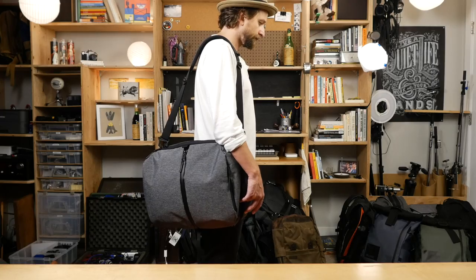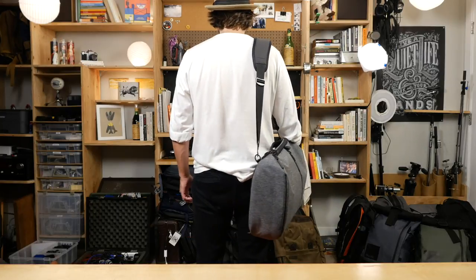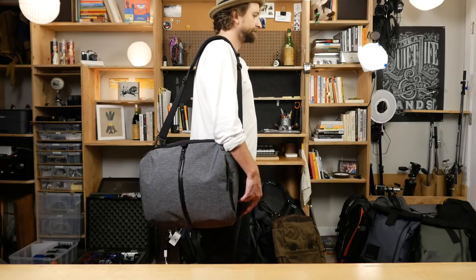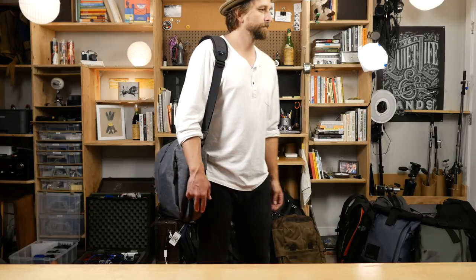It's a little more of a fancy look, a little more of a 'hey, we're going to the office, we're going to the meeting, and I don't want to show up like a kid with a backpack on the first day of school' kind of vibe.